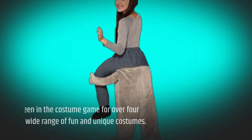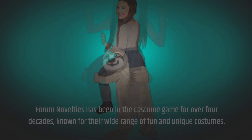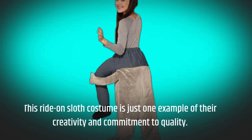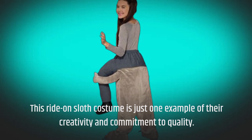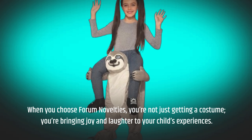Forum Novelties has been in the costume game for over four decades, known for their wide range of fun and unique costumes. They provide everything from funny to frightening options, ensuring that there's something for everyone. This ride-on sloth costume is just one example of their creativity and commitment to quality. When you choose Forum Novelties, you're not just getting a costume — you're bringing joy and laughter to your child's experiences.